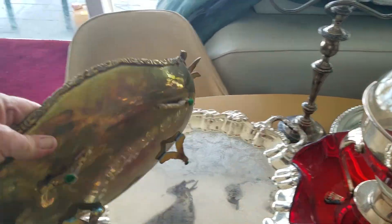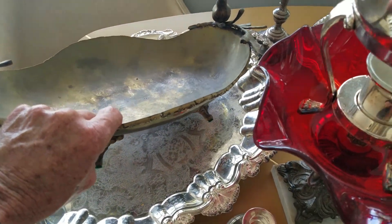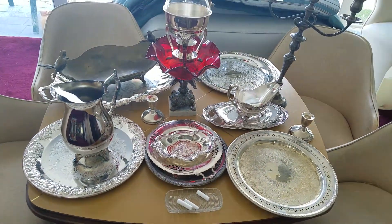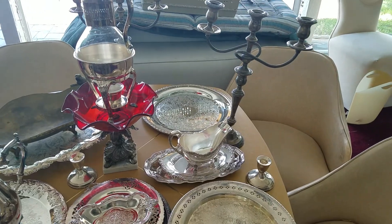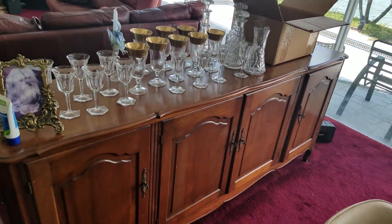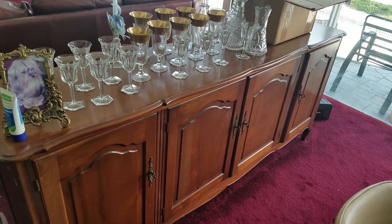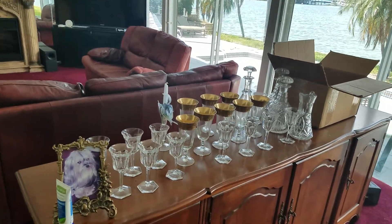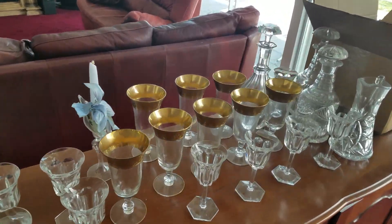This here looks like it might be brass — I don't know. So that's a little bit of that. Got a nice long bureau — not sure what you want to call it — but it's a nice piece of furniture. More of the glasses and stuff like that.